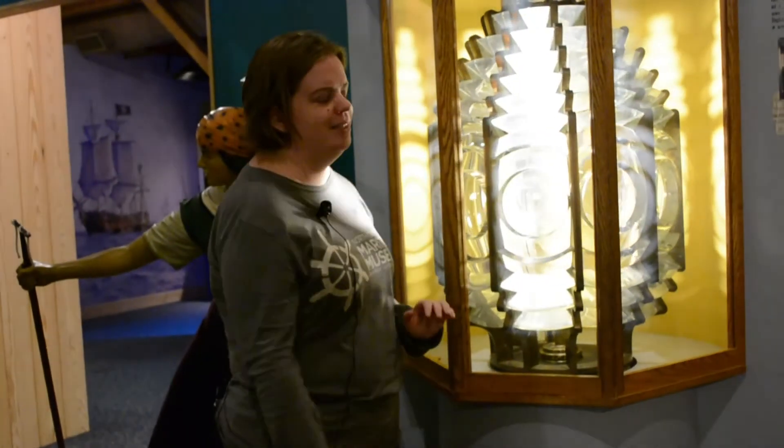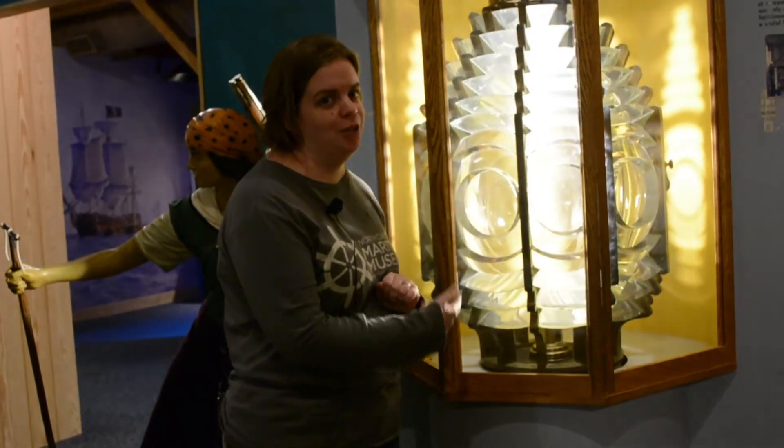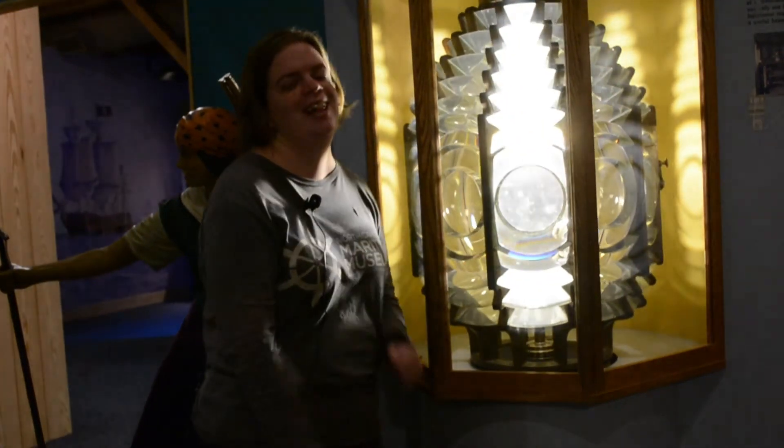So just a little bit of a public service announcement there. If you see these lenses, they're beautiful, they're definitely worth talking about, but they're called Fresnel lenses. Thank you.